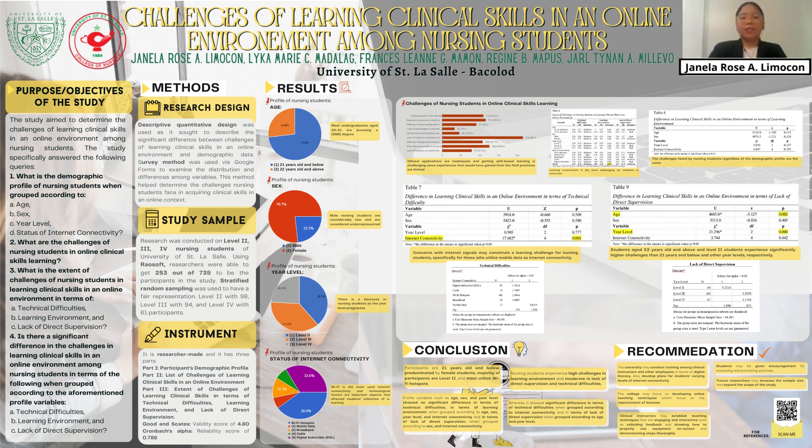It is recommended that the university conduct training among clinical instructors and other employees in terms of digital literacy, and develop plans for students' varying levels of internet connectivity. The college may focus on developing online teaching techniques to improve lectures. Clinical instructors may establish engaging and interactive teaching techniques, such as soliciting feedback and demonstrating proper use of equipment on screen. Students may be given encouragement for sustaining and promoting activities, and future researchers may increase the sample size and expand the scope of the study. Thank you very much.